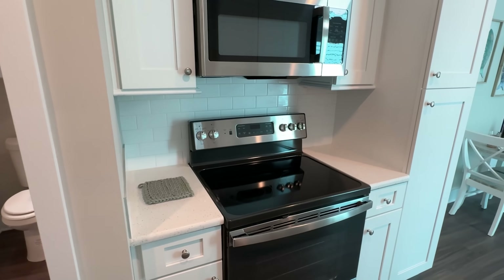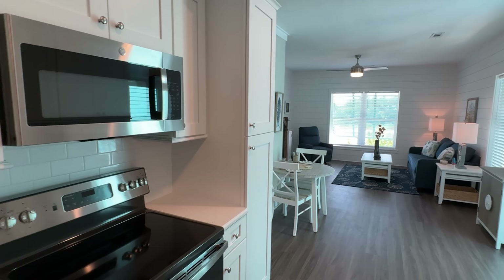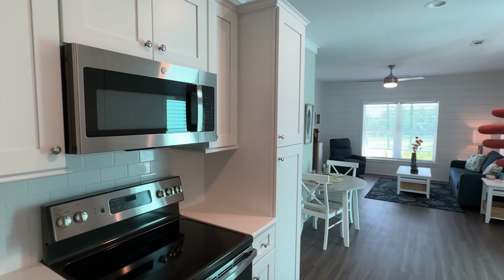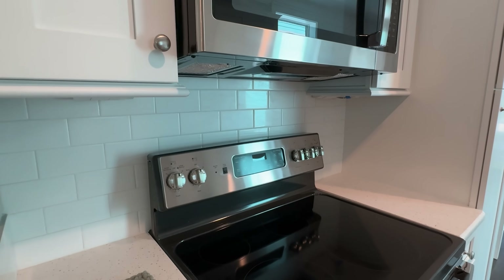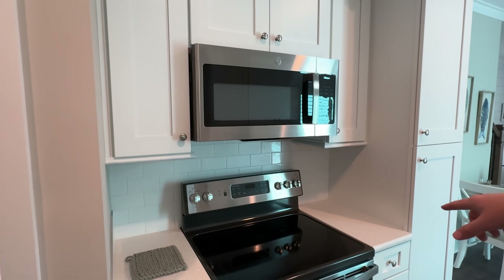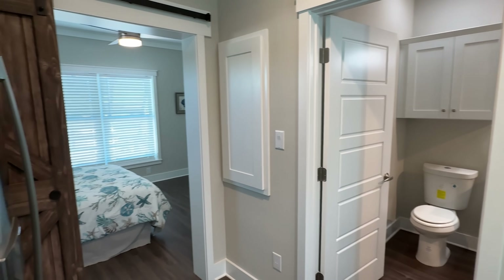They have a huge RV setup here too, so if my brother and his family and my parents came and we couldn't all sleep in the house, somebody could bring an RV, park up there, and then you've got this house as well — perfect setup. We've got the built-in microwave and stainless steel appliances.